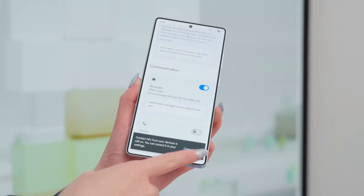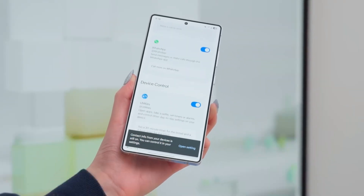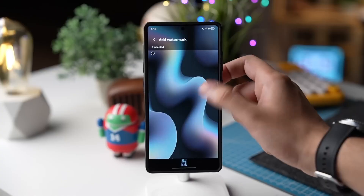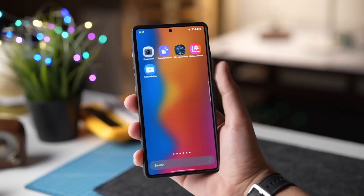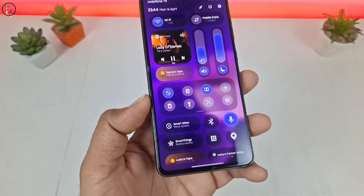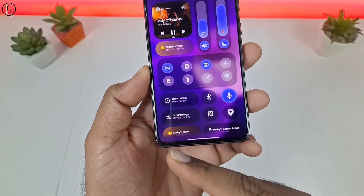Imagine waking up, touching your phone, and it instantly adjusts to the light in your room, your heartbeat's rhythm, even the soundscape around you. That's not imagination — that's Samsung's new neural experience engine. It listens, learns, and reacts. Not with commands, but intuition.